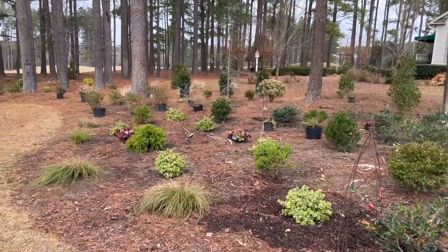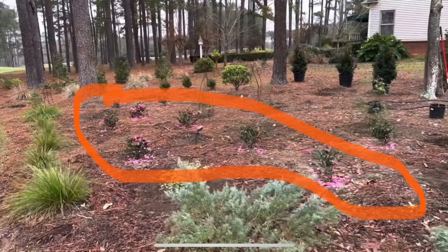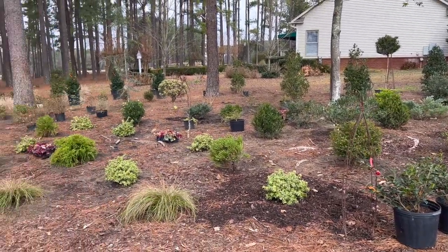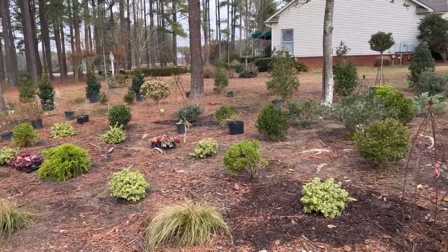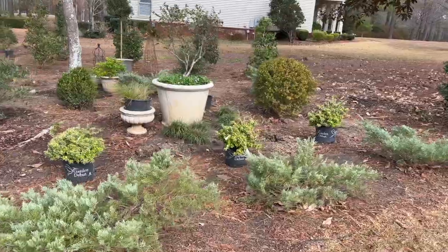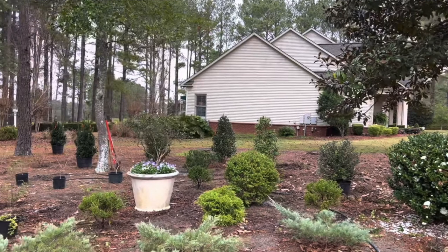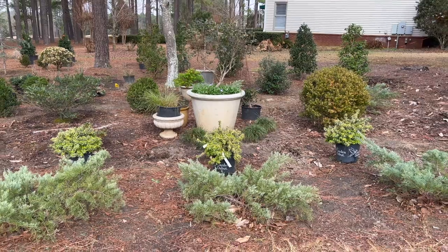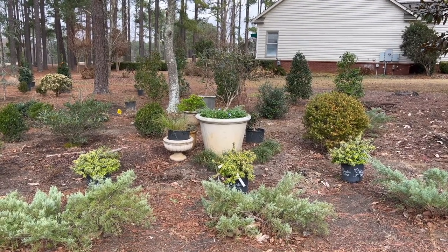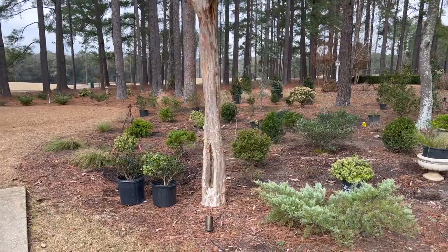Y'all remember that we had a mass planting of camellia shishis all in this area, and I took those shishis up. As you can see, I have two potted up right here — there were about nine of them. I also took up four Cryptomeria japonica globosas that were planted in a line behind the gray owl juniper in front of the concrete planter. I took those up too, and immediately I realized I wanted to put them somewhere more prominent because they're such a special plant, and you don't see them everywhere.